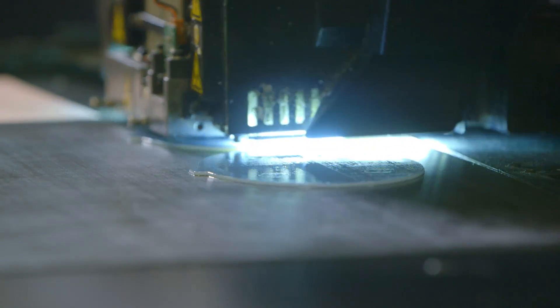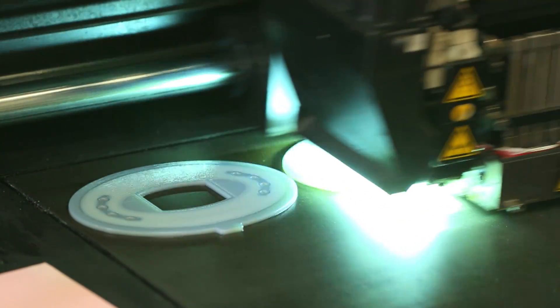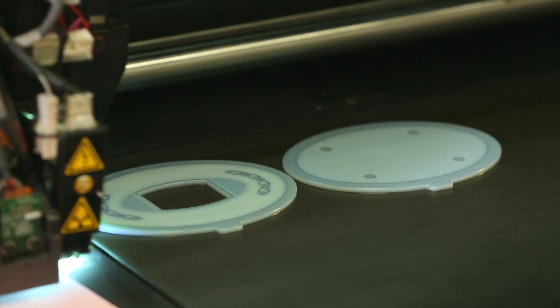PolyJet is amazing because of the type of quality that you get. You get really high definition, you get great surface resolutions, and you can have multiple parts in your hands within hours. It's the fastest technology that we offer. PolyJet really shines with its surface finish and its ability to resolve very fine features.